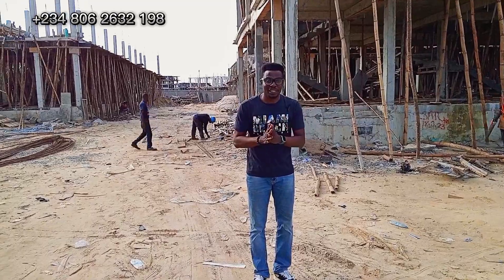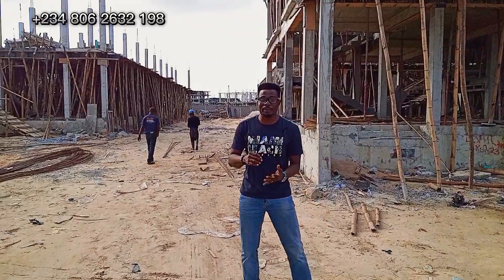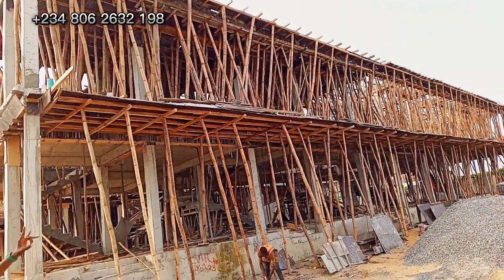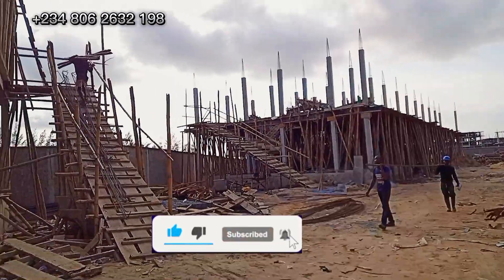Being on site today — the last three months when I showed this property, we were at the pilot stage of this project. Can you see where we have come now? We are already at the first floor of this project. A lot of progress has taken place on site already.